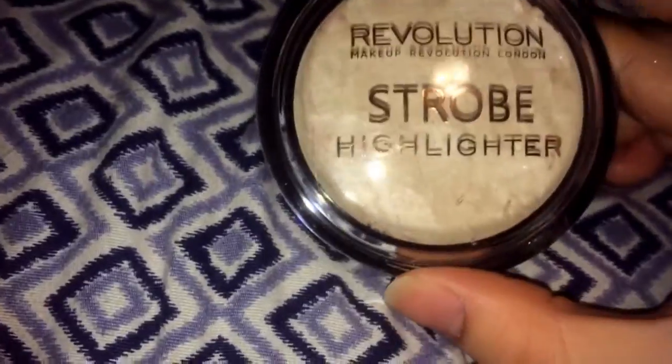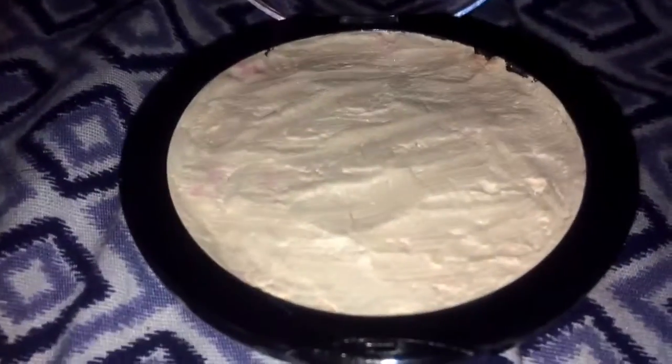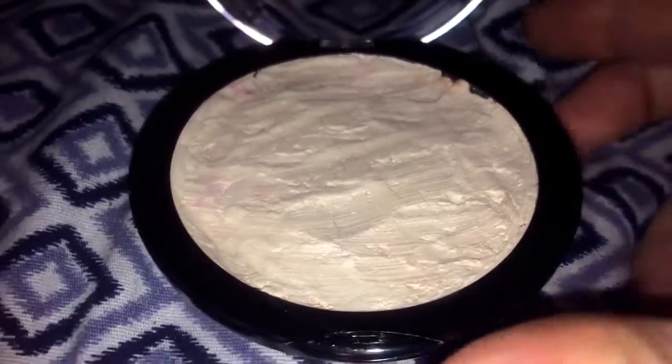There's another Revolution Makeup — this is the strobe highlighter. The back came off but this one is also really pretty, it's a white shade. I cleaned it with alcohol and pressed everything back together.